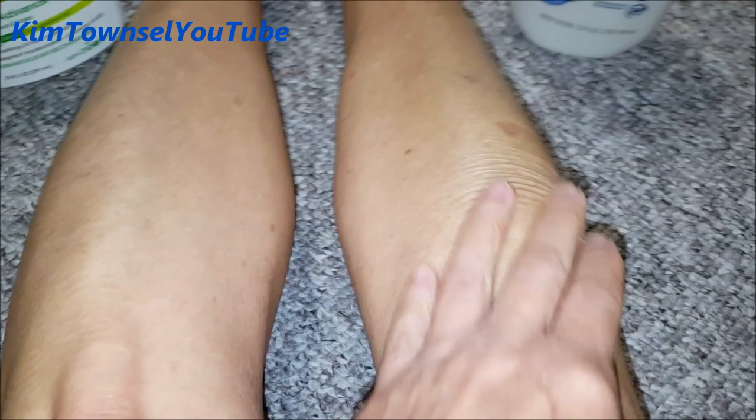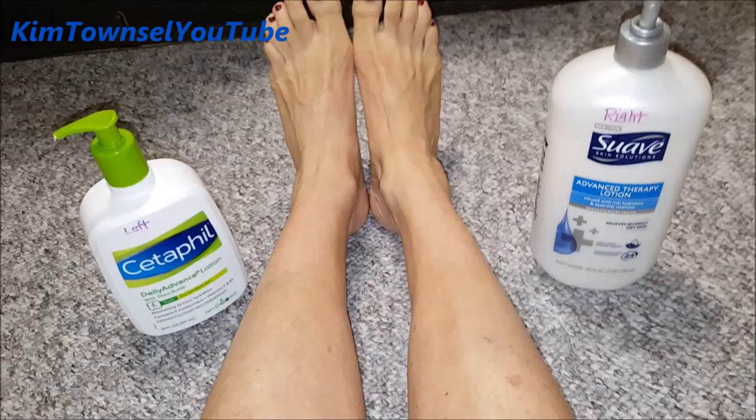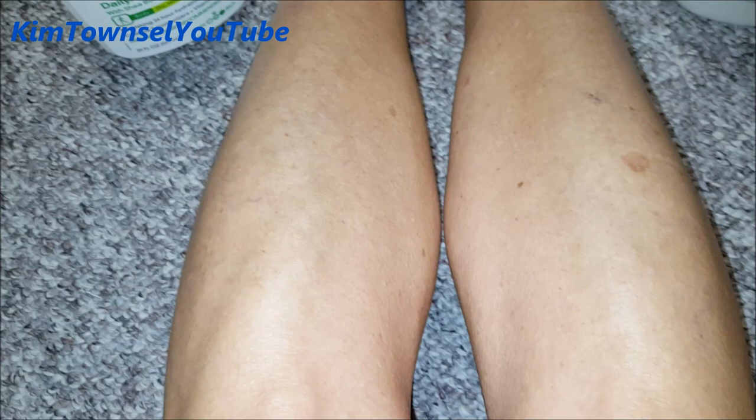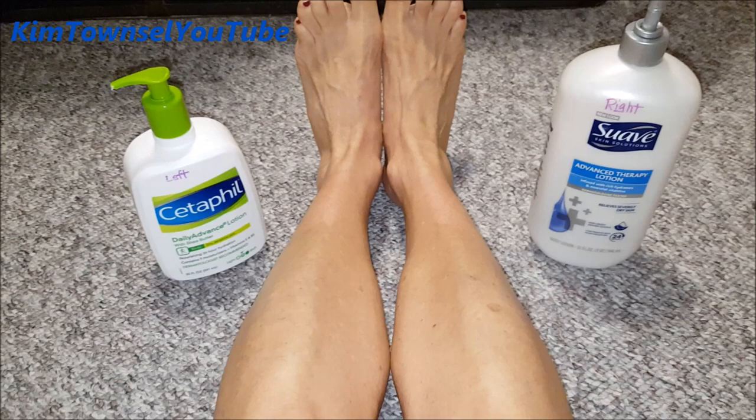Both take a really long time to dry. If I put them on in the morning it's a full 10 minutes before I can put my clothes on. As far as hydrating my skin, I do think that the Cetaphil did a little bit better. There's not a visible difference, but when I touch it, my skin feels softer with the Cetaphil. Both of these products do leave like a film on my skin — almost like a glycerin-type feel.